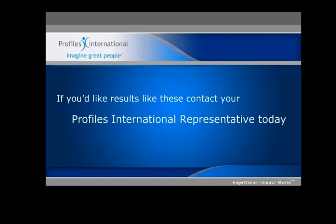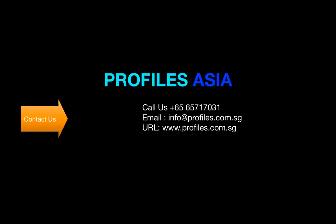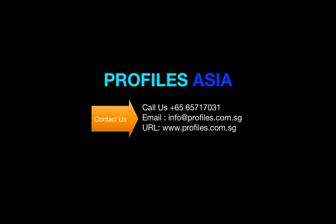If you'd like results like these, contact your Profiles International representative today. Contact your Profiles International representative here to speak with an expert who can arrange an assessment demo. Thank you.